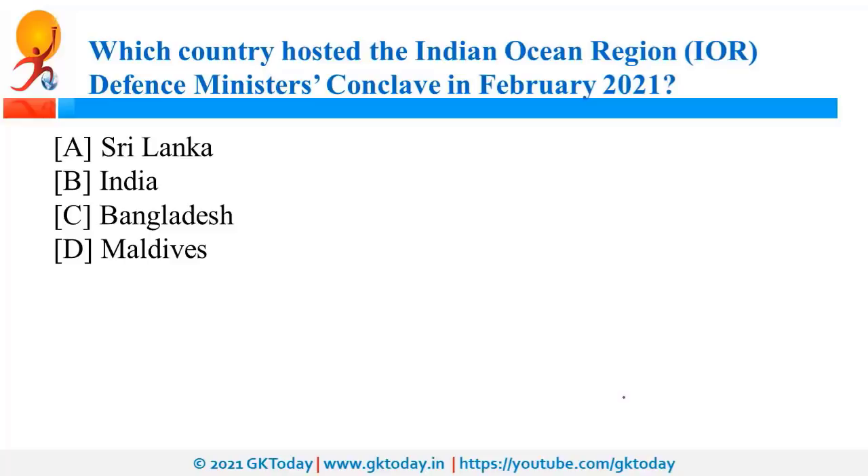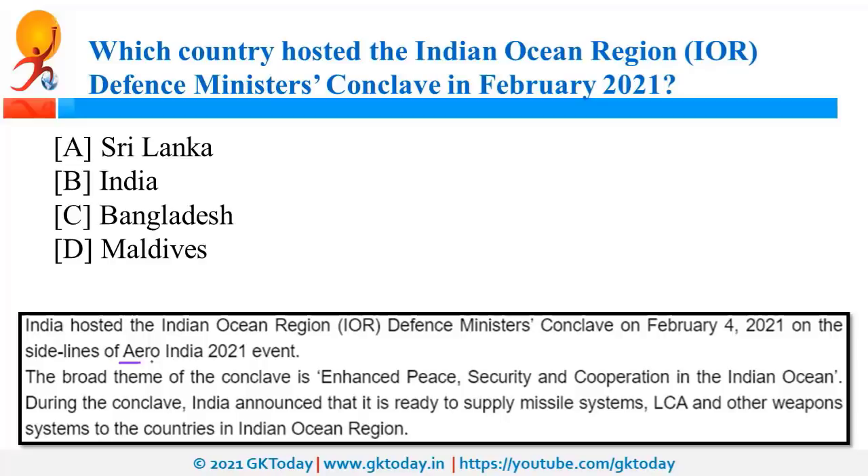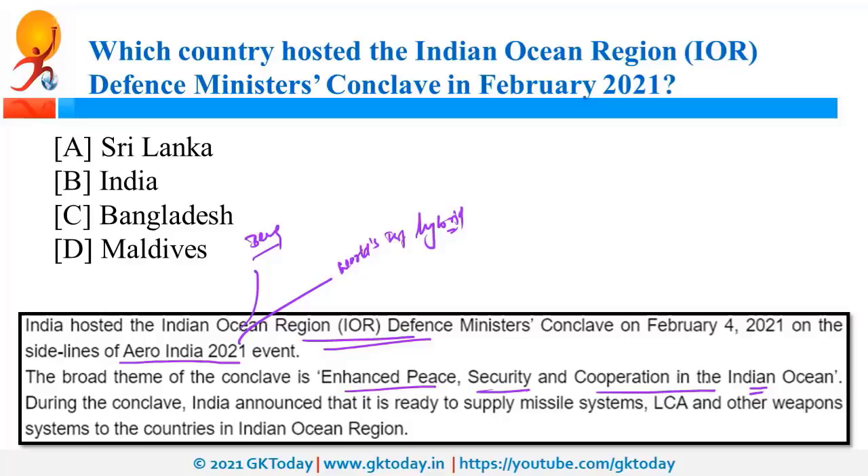India hosted the Indian Ocean Region Defence Ministers' Conclave in February 2021 on the sidelines of Aero India 2021 in Bengaluru. The theme was Enhanced Peace, Security and Cooperation in Indian Ocean. During this event, India announced that it is going to supply missile systems, light combat aircraft, and other weapons to friendly countries in the Indian Ocean region.